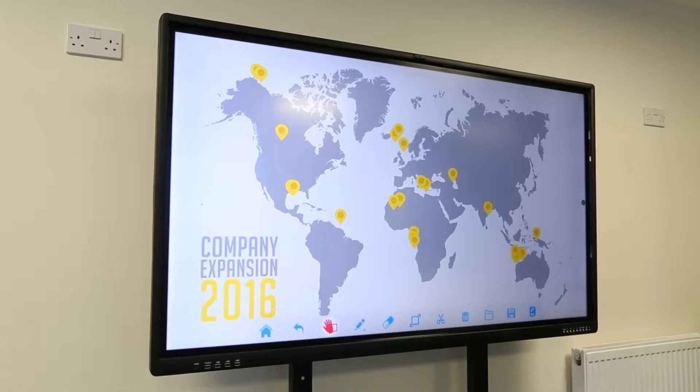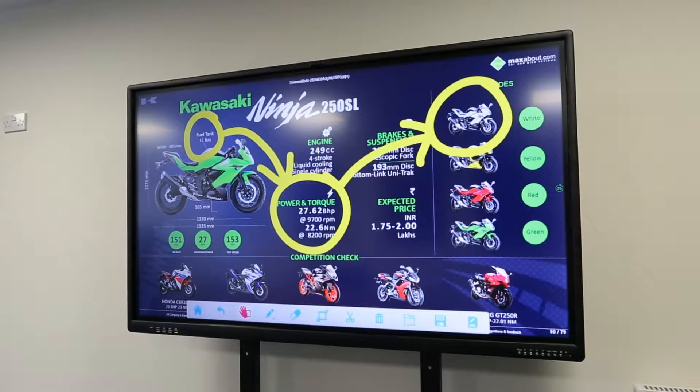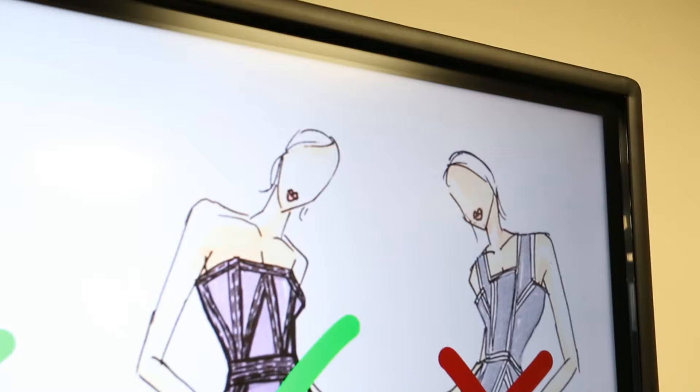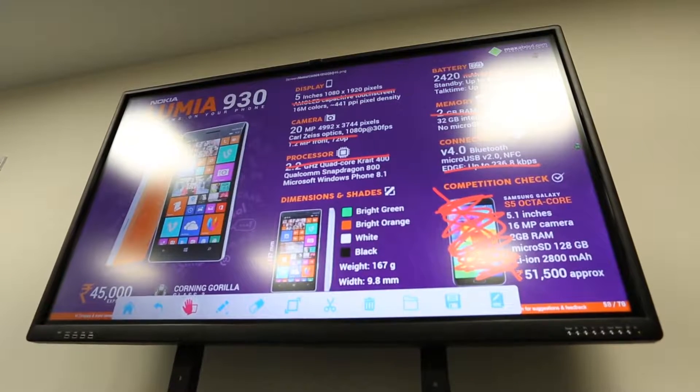Looking to make your meetings more exciting and efficient? Let me introduce you to the interactive touch display with dual operating systems. Designed for meetings and lessons, this unique display can make your presentations more interactive and effective than ever before.